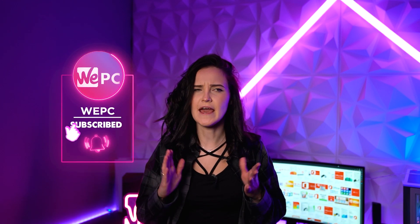Hello guys, welcome to WePC. It's Miranda here and today I'm going to tell you if it's possible to get Microsoft Office for free and how to do it. We all probably used Excel, PowerPoint, or Word at some point in our lives.